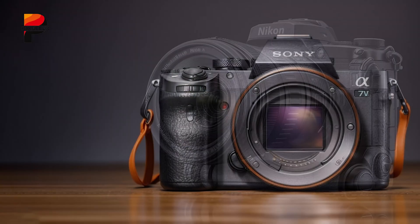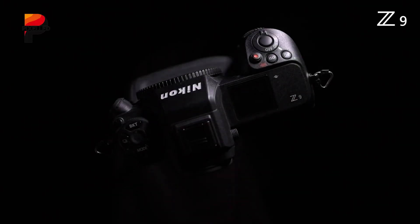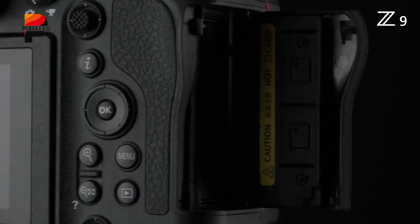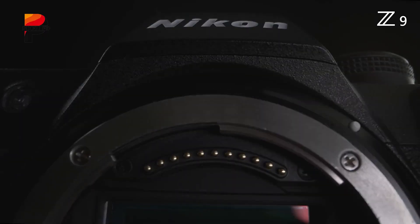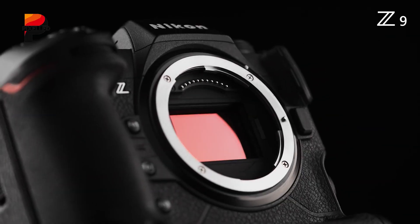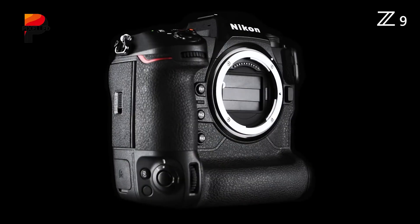The Nikon ZX and Sony A75 are two highly anticipated models that represent divergent philosophies in camera design. One prioritizes groundbreaking sensor technology for speed and precision, while the other refines hybrid versatility with advanced computational features.